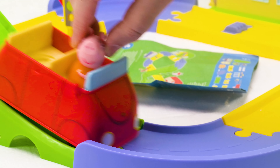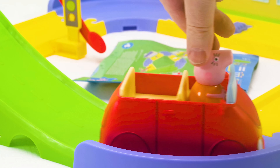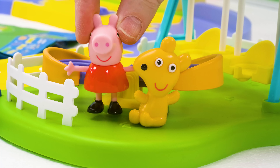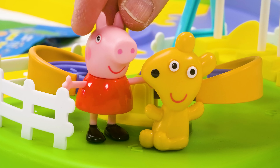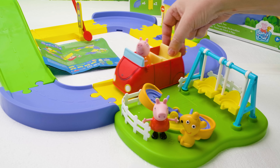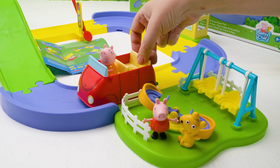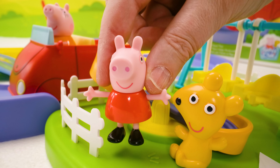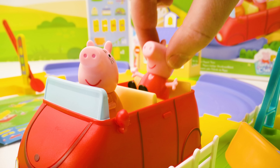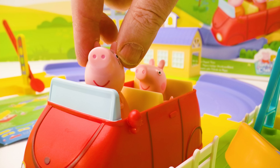The set comes with Mummy Pig in her car, Peppa Pig, and even Peppa's teddy bear. There are all sorts of fun stops along the way — let's check them out! Peppa, do you want Mummy Pig to drive, or should I? I don't think you'll fit. Okay, good point. Mummy Pig, you can take it from here. All right, off we go!